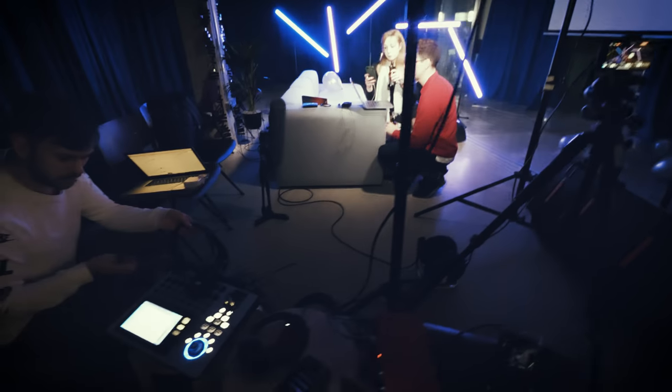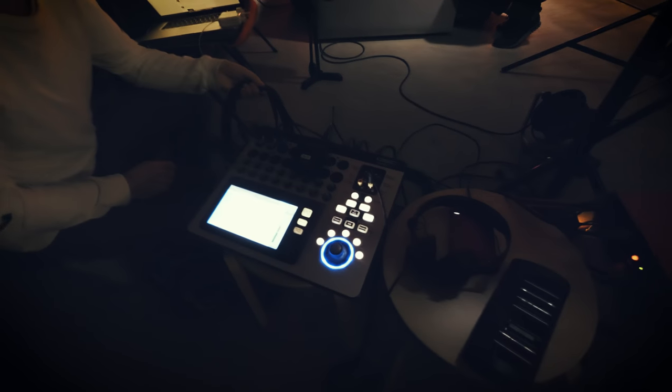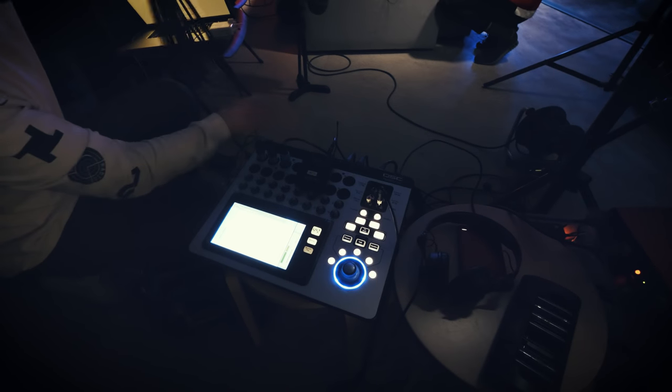For sound we've kept it quite simple - we've just got one lav on you, and we've got a boom here which we probably won't really need but we're setting it up anyway.